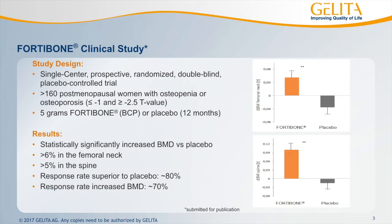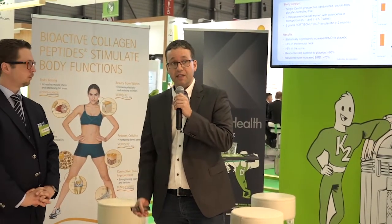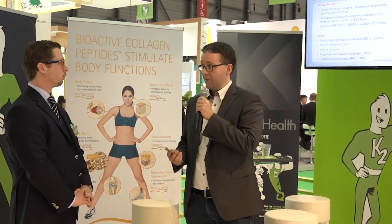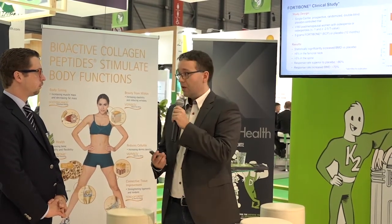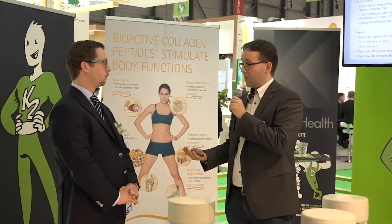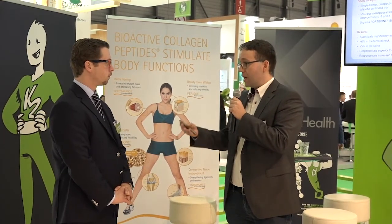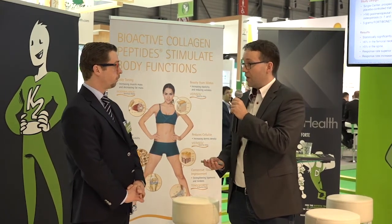The dosage for Fortibone that we recommend, based on the human clinical studies we've conducted, is five grams per day. It's a little limiting in terms of formats — certainly not a pill or capsule — but you can use a sachet format, powder format, liquids, or vials. We have now combined this in the Bone Health Triangle Forti as a sachet format and a stick.